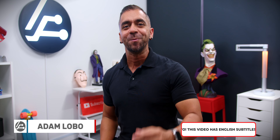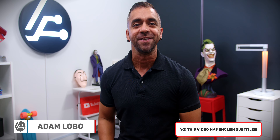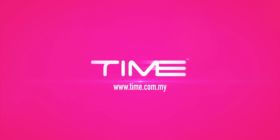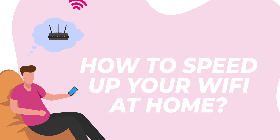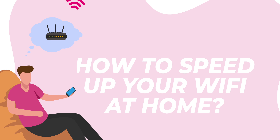Is your Wi-Fi so slow that it feels like it's the end of the world? Hey, what's up — Adam Lobo here and you're watching Adam Lobo TV. This time around, I'm back again with my trusty internet service provider Time Internet to talk to you about how to speed up your Wi-Fi at home. So if you've been struggling with this a lot, let's get this settled once and for all.